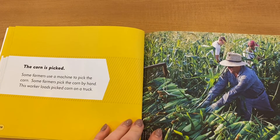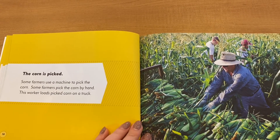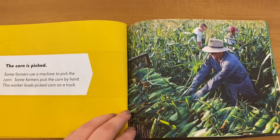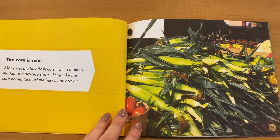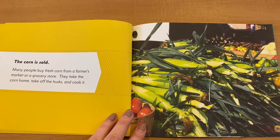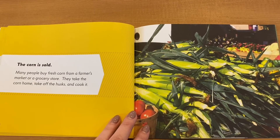The corn is picked. Some farmers use a machine to pick the corn; some farmers pick the corn by hand. This worker loads picked corn on a truck. The corn is sold — many people buy fresh corn from a farmer's market or a grocery store. They take the corn home, take off the husk, and cook it.